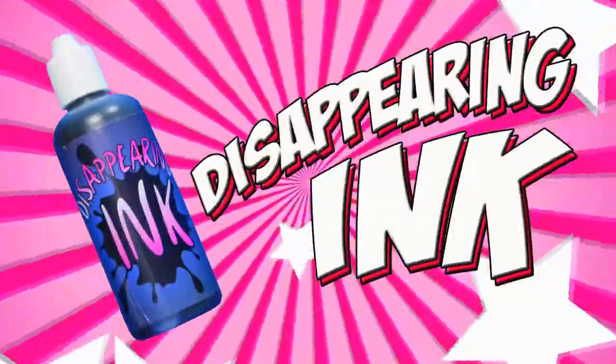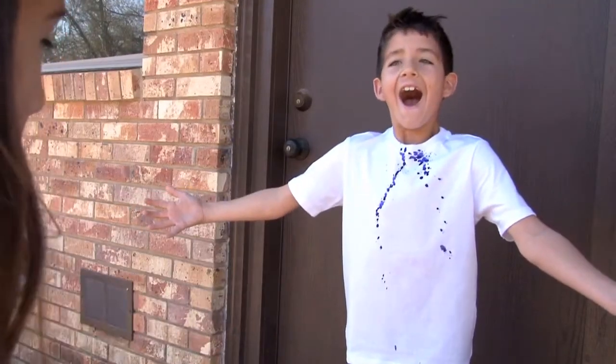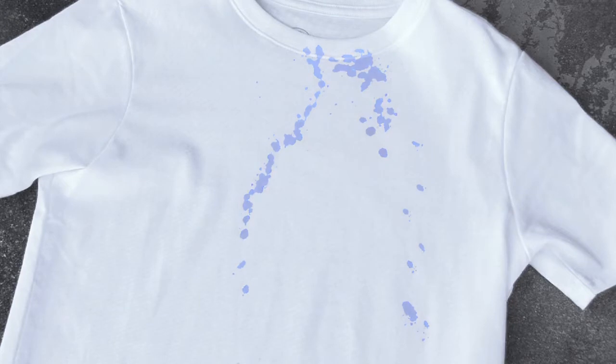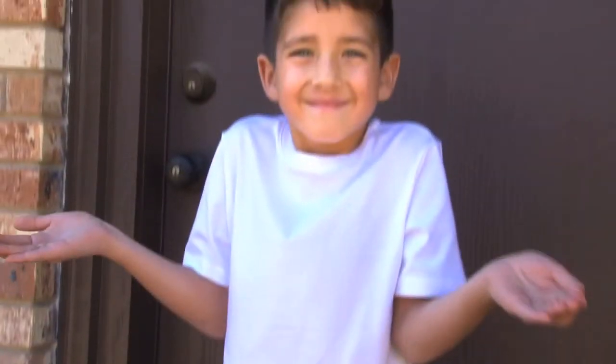Disappearing Ink. With this fun magic trick, you can squirt the ink on your clothes and it disappears in minutes. Surprise your family and friends with this disappearing ink.